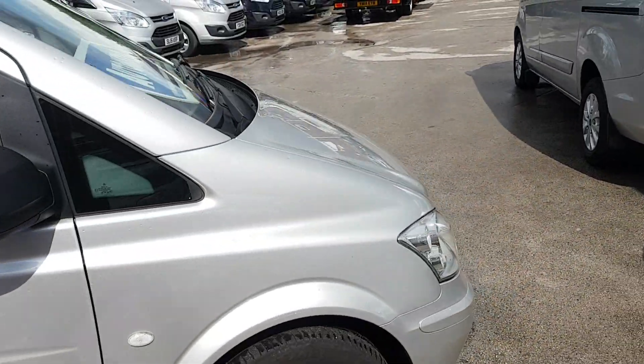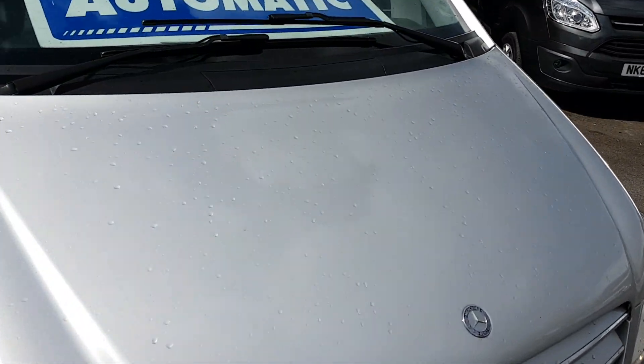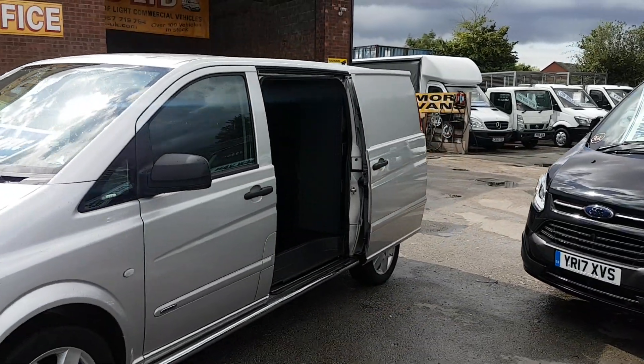It's a leather multi-function steering wheel, and there's also chrome on the grille. Super-looking vans — three in stock, all on our website.